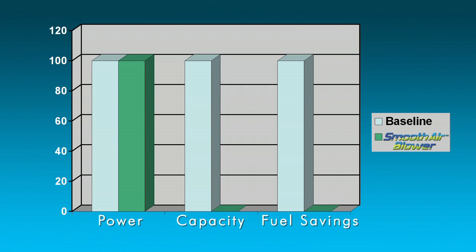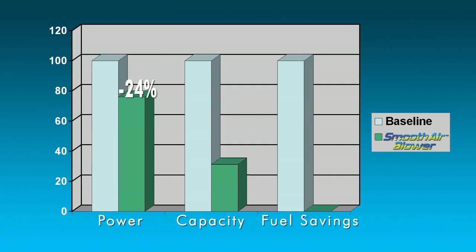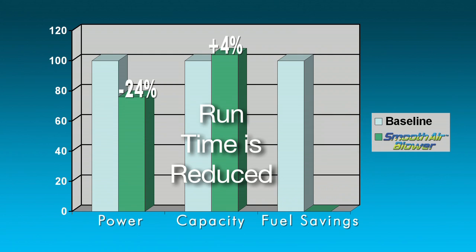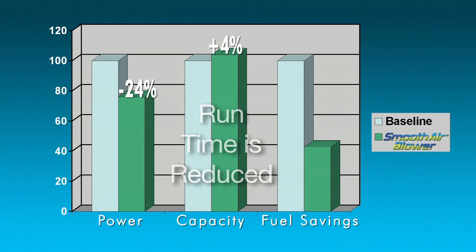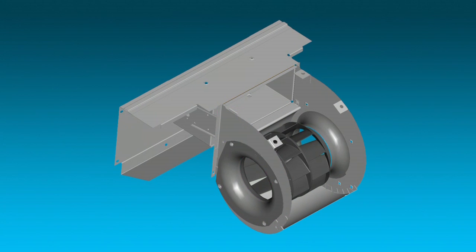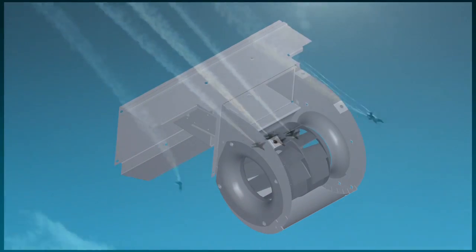As a result, we've brought power requirements down 24% while increasing capacity 4%. Temperature pull-down time is improved and run time is reduced, so we can deliver up to 7% fuel savings. All of this from a blower. Inspired thinking.